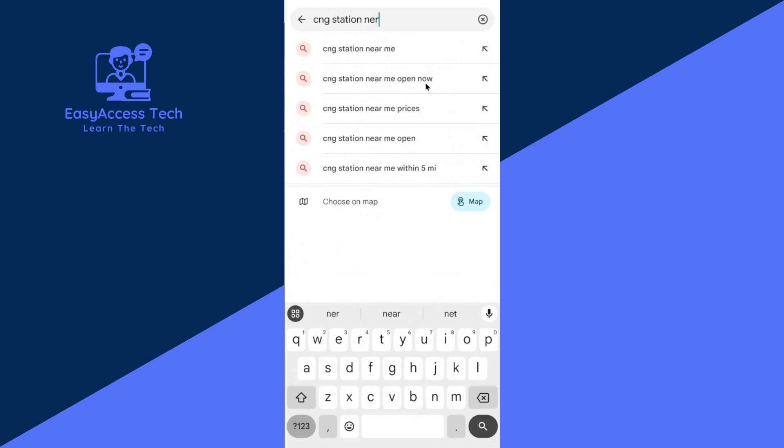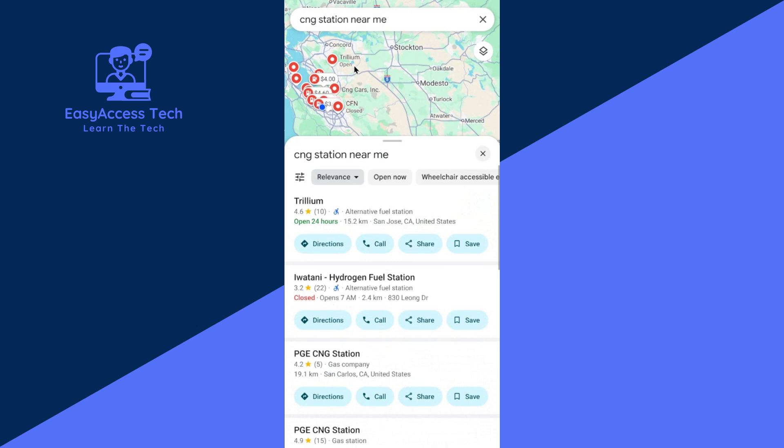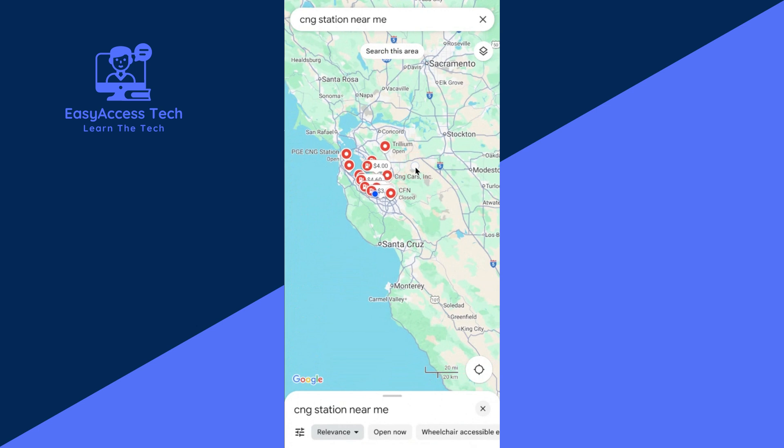If you type this, you can find only the stations that are now open. We search for the station near me. Then tap here — now see here, all of the CNZ stations near me are shown. It's here.